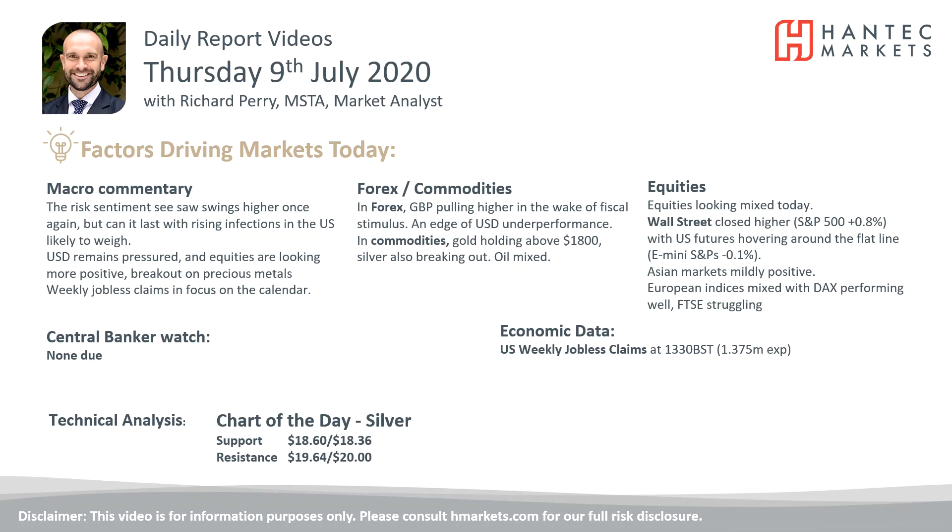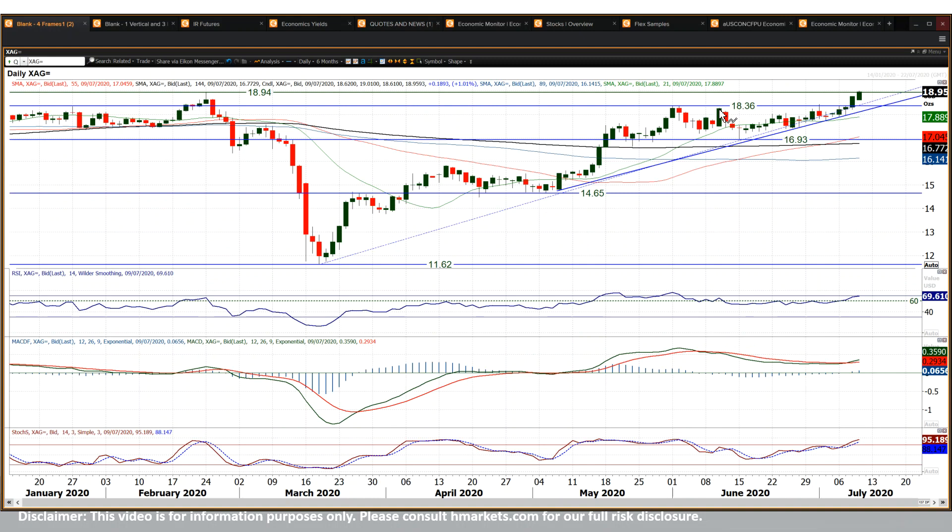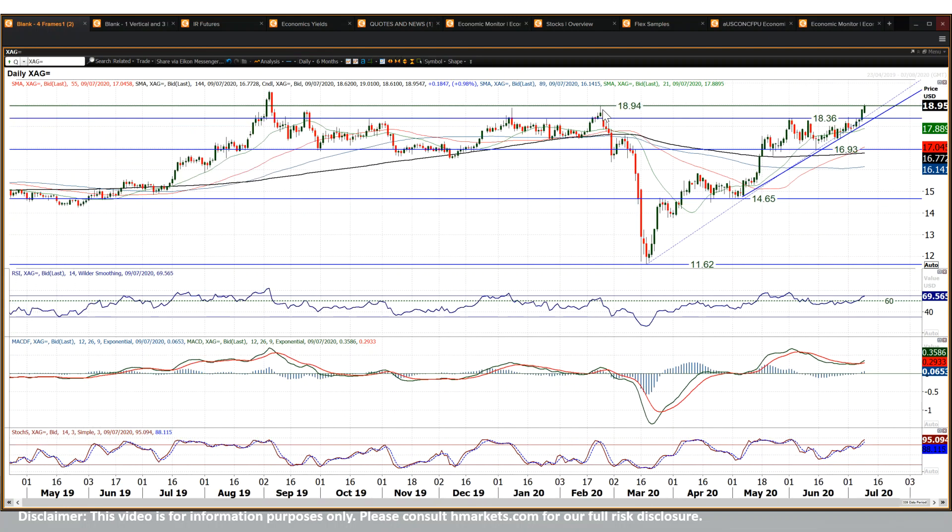That takes me on to my chart of the day — silver. Precious metals have broken out. Silver is following on that gold move, breaking above 18.36 and also 18.94, the reaction high from February, seeing a move above there today as well. I'm taking this as a range-play breakout with around about $1.40 of upside projections. Measured from that breakout, you're looking at a 19.50 to 19.70 area as an upside target — which pretty much aligns with the September 2019 high around 19.64.